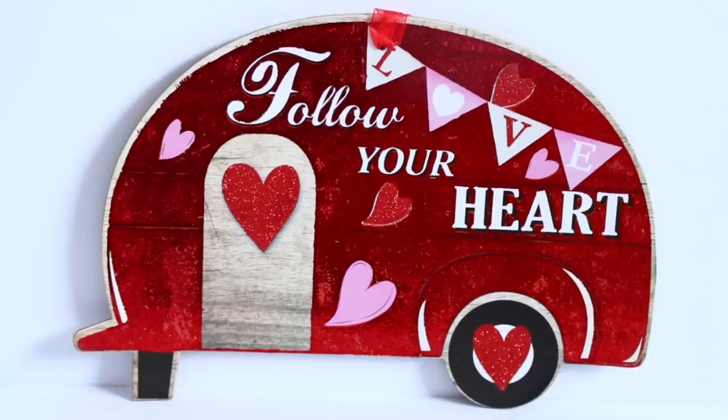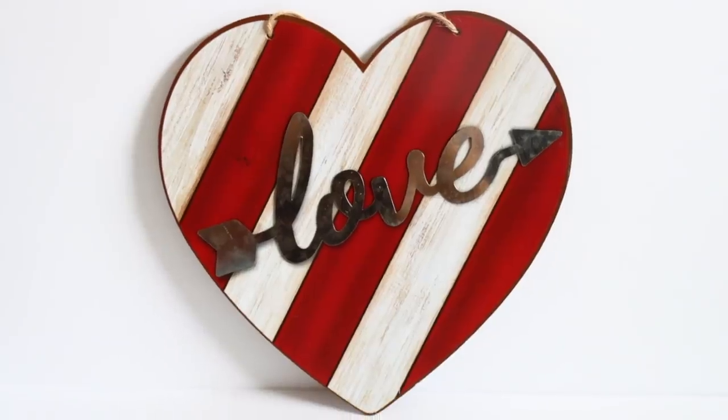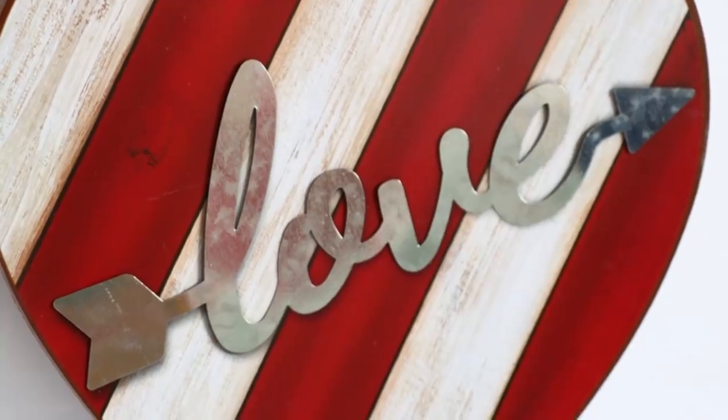They brought out a Valentine's Day camper — last year they had the red truck for Valentine's Day and they have it again this year. You can pair it with the camper if you want. It says 'Follow your heart' and there's a bunch of glitter — if you don't like all the glitter you can take some hairspray and set it in place. They also have a really beautiful finished heart with red and white stripes and a faux wood look, plus a little love sign with a galvanized metal look. You can take the sign off and use it on something else — it's new to Dollar Tree and well worth that dollar.